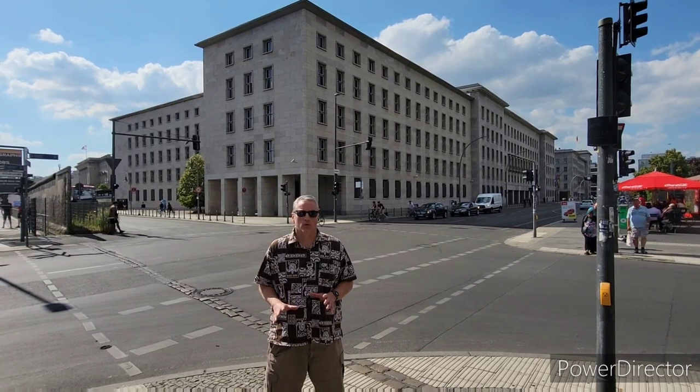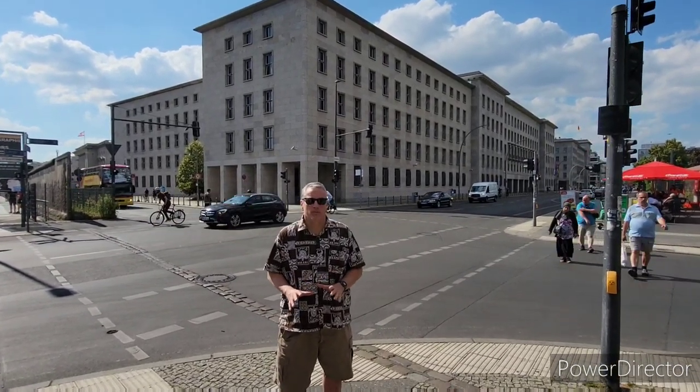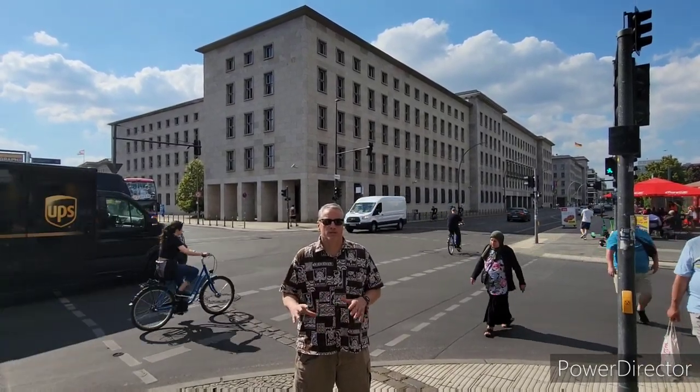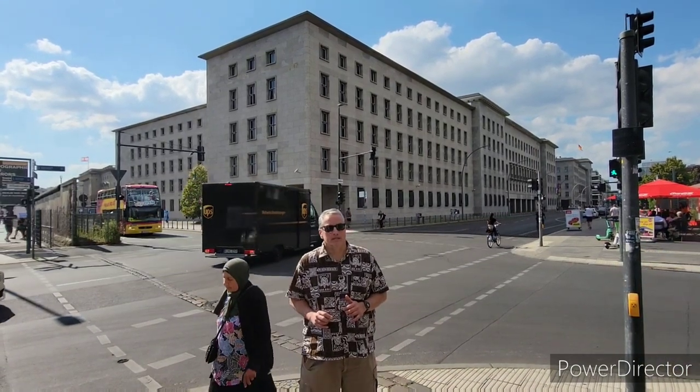Behind us is the building that served as the headquarters of the Luftwaffe, which was responsible for conducting all the air strikes across Europe during the war. We'll head to the next stop shortly.